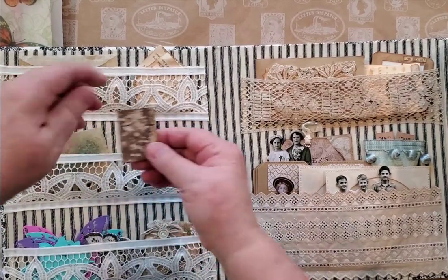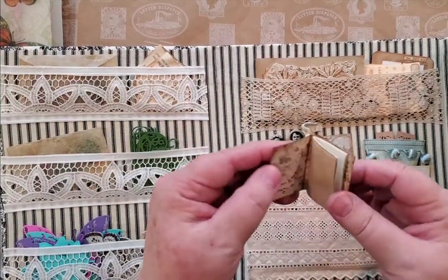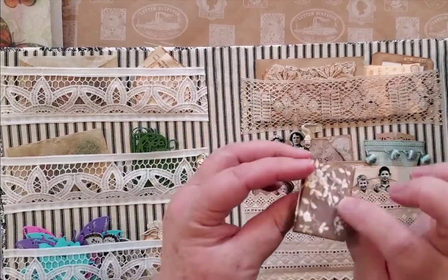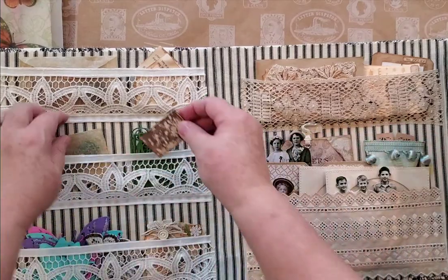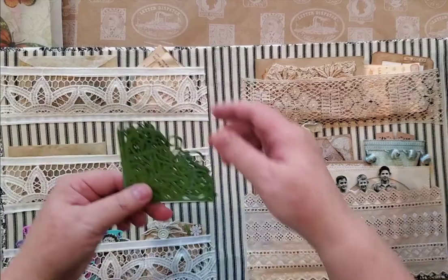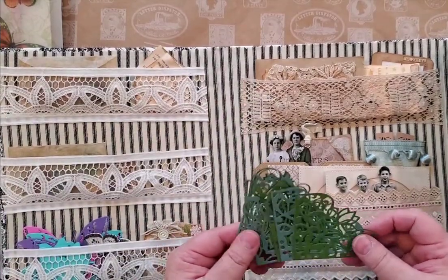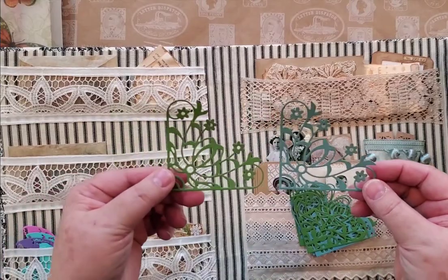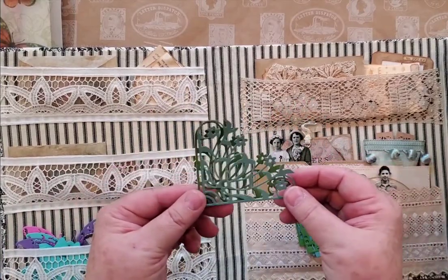This is just a tiny little baby journal or little notebook — whatever you want to call it. I just think they're sweet, and again it's using up scraps. I got some new die cuts and I had so much fun with them, and these are what I've come up with. They are so pretty.